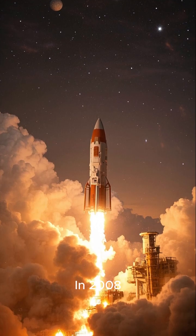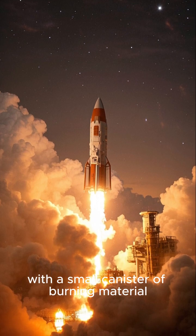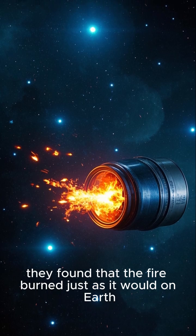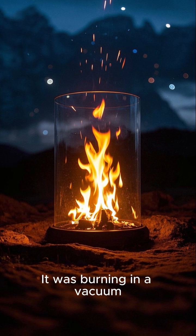In 2008, a space shuttle was launched with a small canister of burning material. And when it opened up in space, they found that the fire burned just as it would on Earth — but it didn't need any oxygen. It was burning in a vacuum.